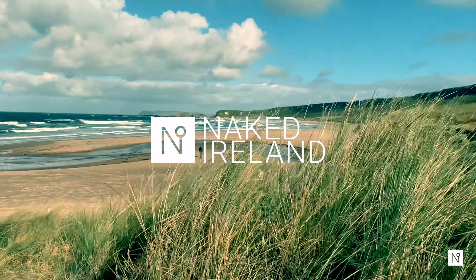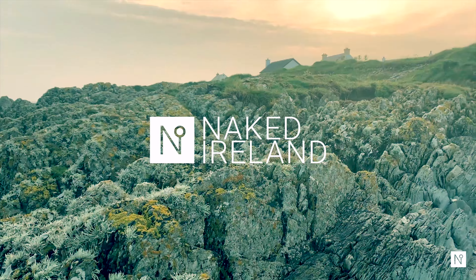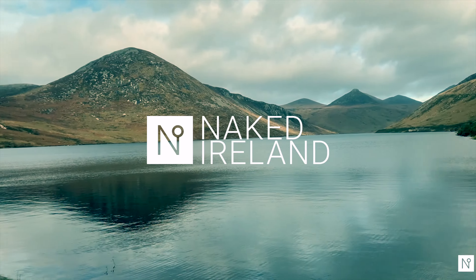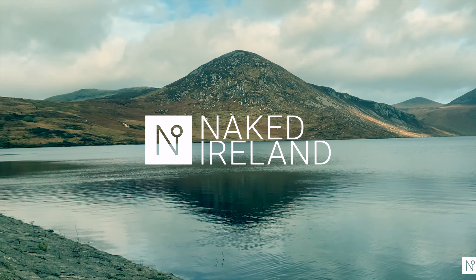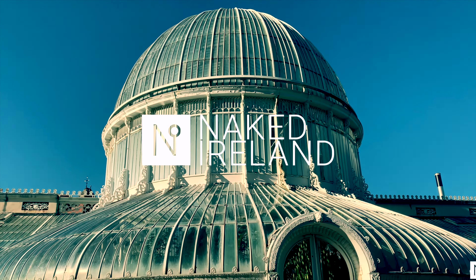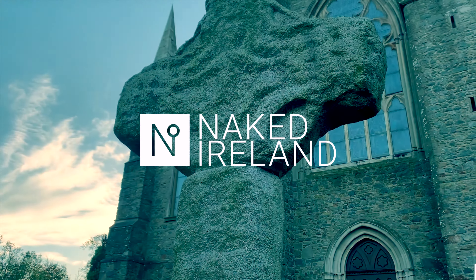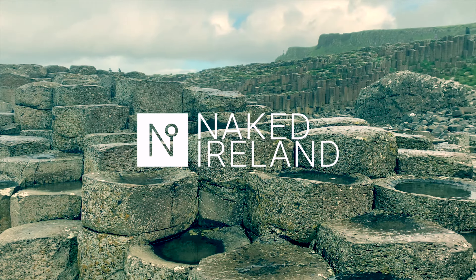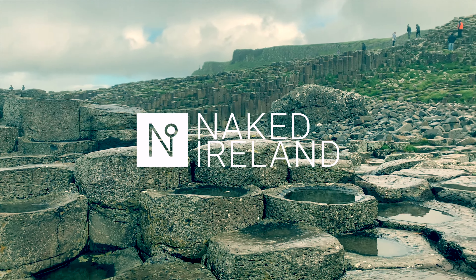Join us and discover beautiful beaches, rugged landscapes, pretty towns, and desolate mountain ranges that sweep down to stunning lakes. Unique architecture, history and folklore — no shamrocks, no shillelaghs and definitely no shenanigans. Just naked Ireland.